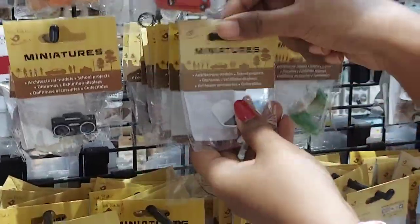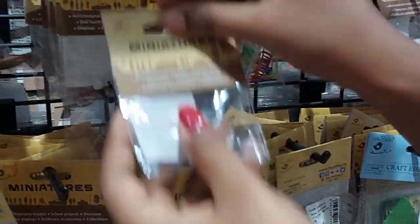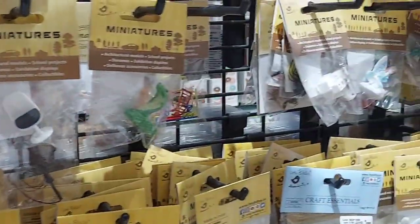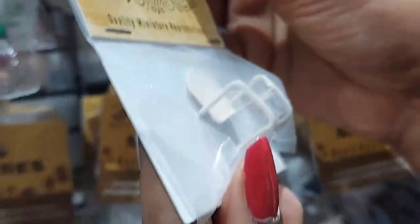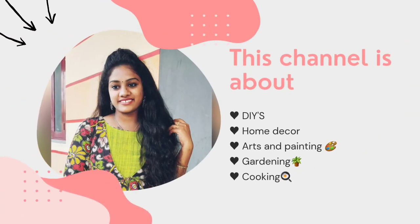Hello all, welcome to my YouTube channel. I'm Endury Vlogs. I'm going to make a craft store tour in Hyderabad, so I'm going to cover this video in Hyderabad.